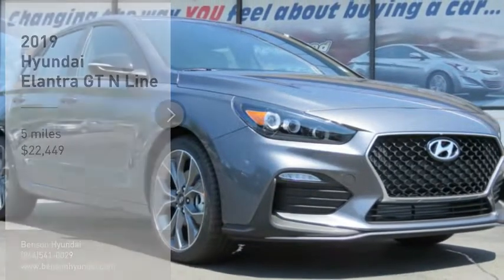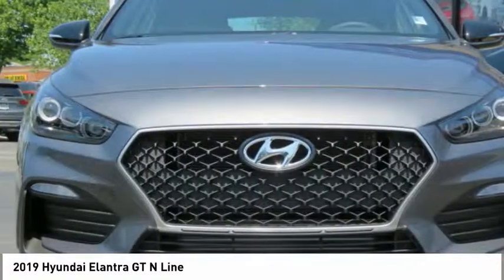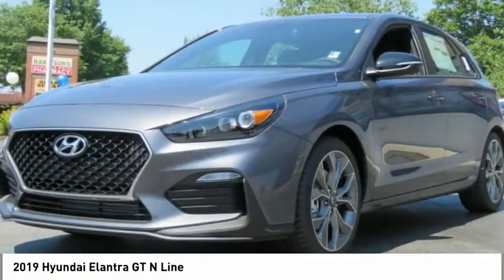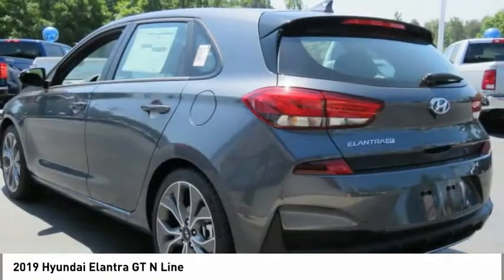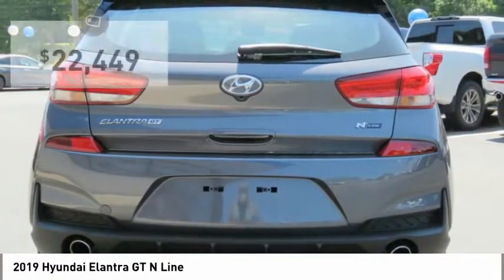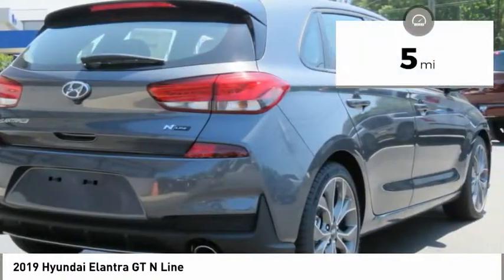Make a great choice today with the 2019 Elantra GT. The Hyundai Elantra GT is a beautiful hatchback with European style, plenty of cargo space, and a wide variety of technology — all priced below $25,000. This vehicle has less than 100 miles.